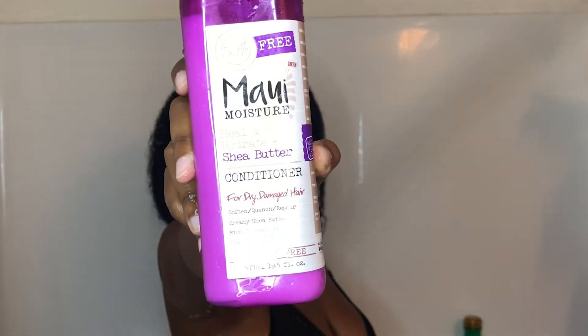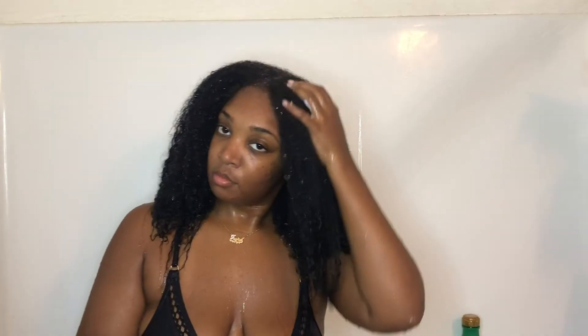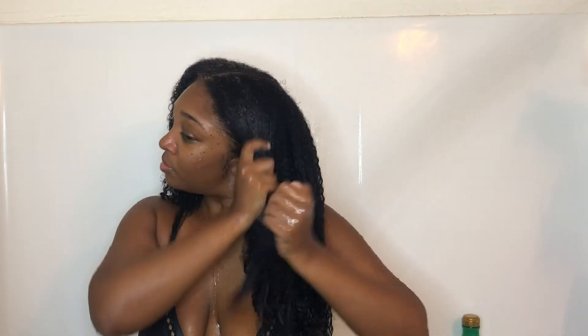Now I'm going in with the Maui Moisture Heal and Hydrate Shea Butter Conditioner, and I'm going in with a ton of it. As I'm applying the conditioner, I'm raking my fingers through just trying to detangle as much as I can before I get out of the shower and decide to style my hair.